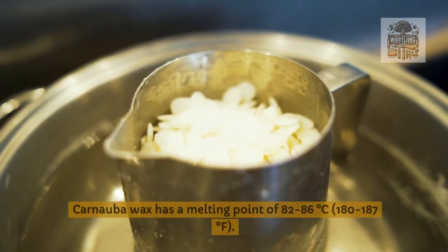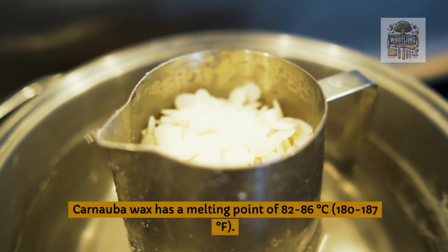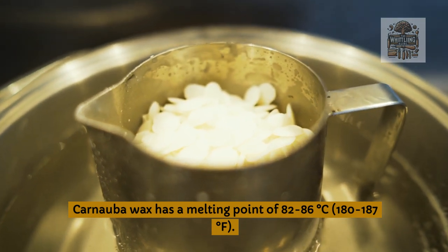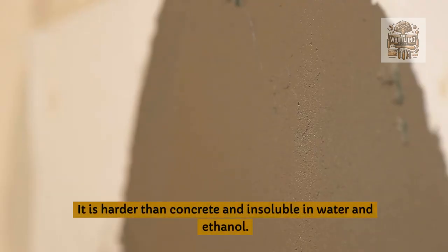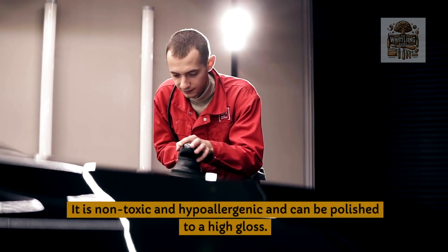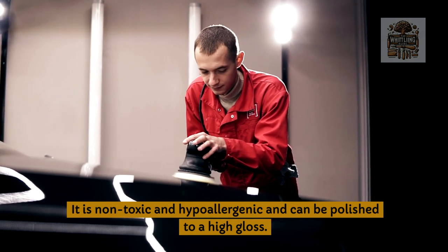Properties of Carnauba Wax: Carnauba Wax has a melting point of 82–86°C (180–187°F). It is harder than concrete and insoluble in water and ethanol. It is non-toxic and hypoallergenic, and can be polished to a high gloss.